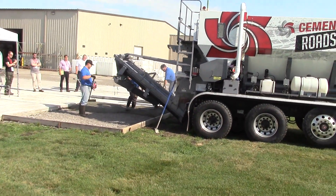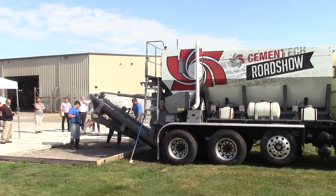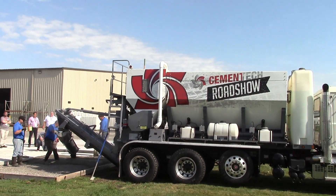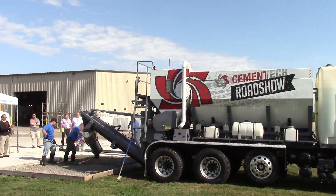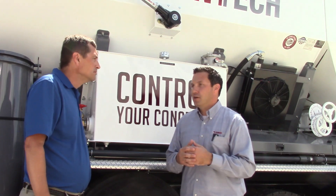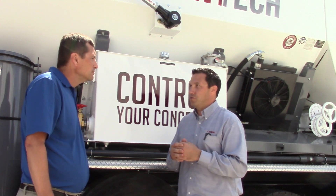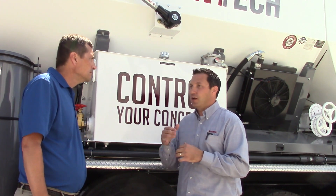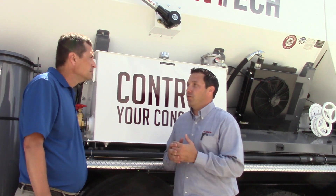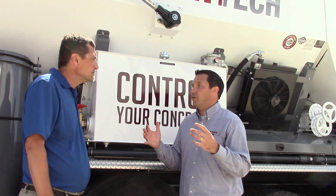The big thing we're trying to do today is just expose this technology to contractors and municipalities, because a lot of guys don't know there's an alternative to the traditional way of producing concrete. You don't see volumetric mixers running around on the street every day like typical drum trucks. So just educating the contractor base and knowing they have this tool available — there is an alternative to the phone call to the local plant.